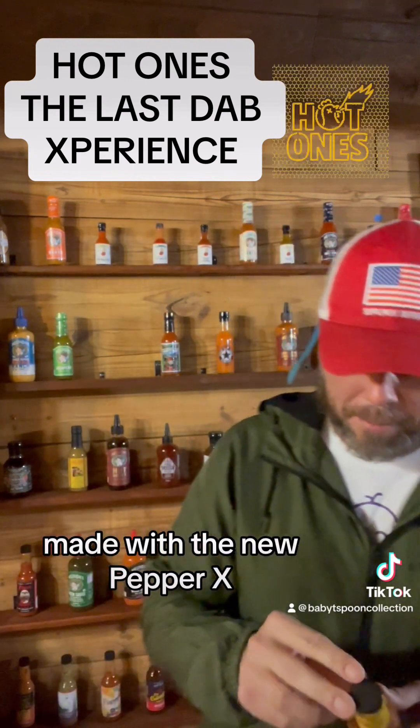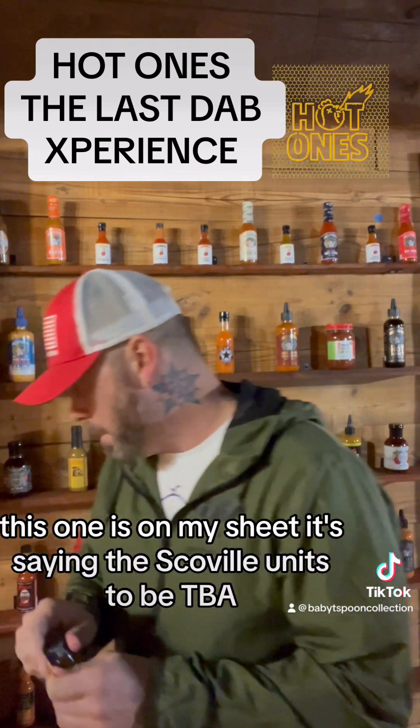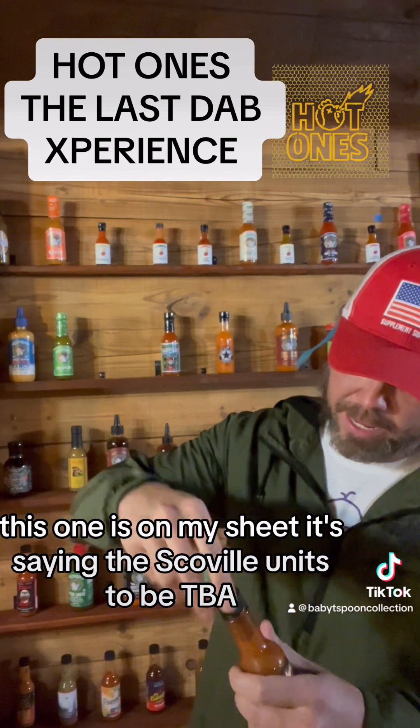Made with the new Pepper X. This one is on my sheet — it's saying the Scoville Units 2B PBA.